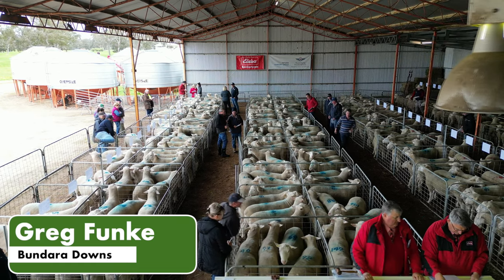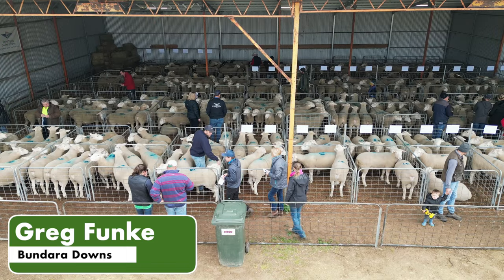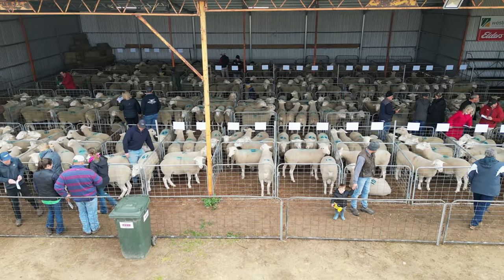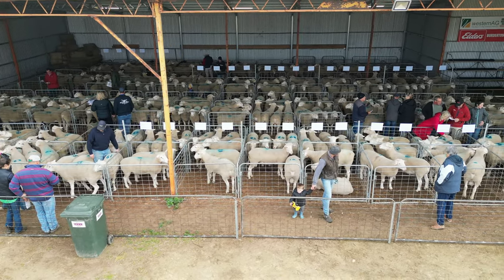We're very proud of our product, so when we can sit there and go through and look at the lineup and you start looking through and you get to see the depth and the quality of the rams, it's pretty rewarding for us seeing what we're achieving in that.